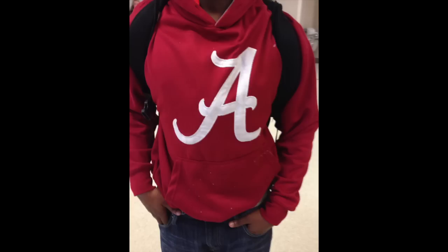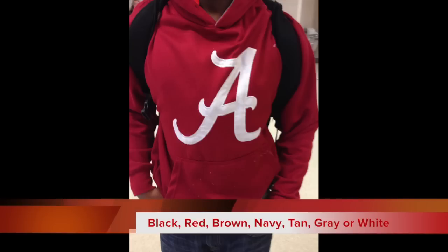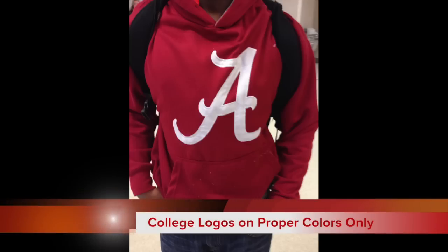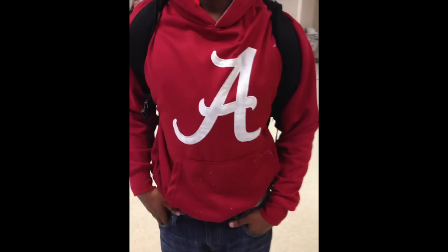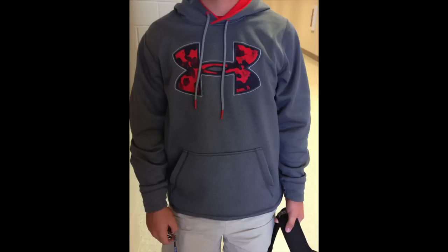Now we'd like to go over the policy regarding sweaters and sweatshirts. Our policy allows for sweatshirts to be solid black, red, brown, navy, tan, gray, or white in color. We have also made some exceptions and allowed college logos on the sweatshirt as long as they are in these matching colors. This is an example of an Alabama sweatshirt that is red in color and is allowed. This would be another example of a college logo shirt that matches the solid gray color we allow. And here is yet another solid gray sweatshirt that is allowed at school.